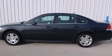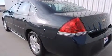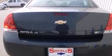Discerning drivers will appreciate the 2013 Chevrolet Impala. This four-door sedan has not yet reached the 50,000 mile mark. It features an automatic transmission, front-wheel drive, and a refined six-cylinder engine.